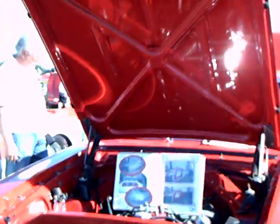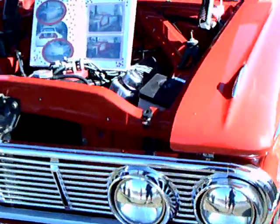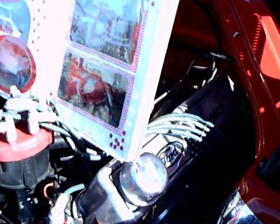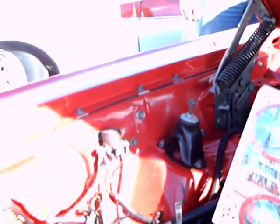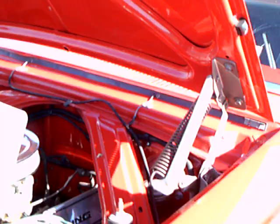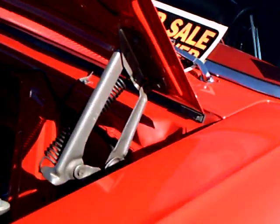63 Mercury Comet. The paint, the gentleman tells me, is 10 years old. It's amazing. He said everything underneath is clear-coated too, so this is really something.